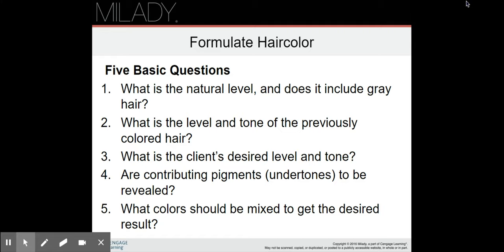To formulate hair color there are five basic questions: What is the natural level and does it include gray hair? What is the level and tone of the previously colored hair? What is the client's desired level and tone? Are contributing pigments or undertones to be revealed? What colors should be mixed to get the desired result? All of this goes into making the formulation of your color.